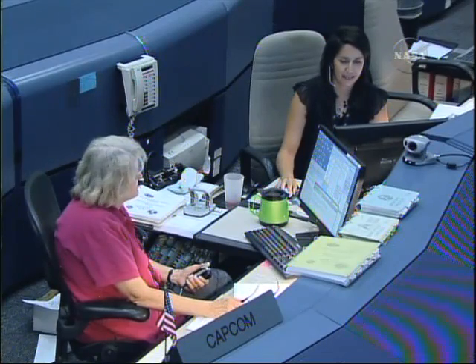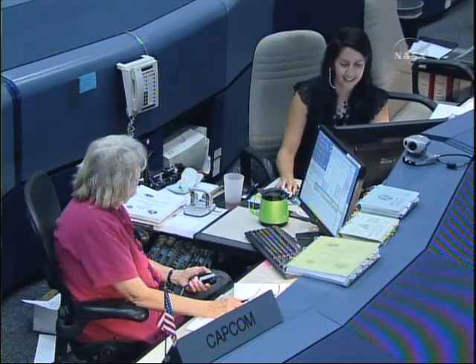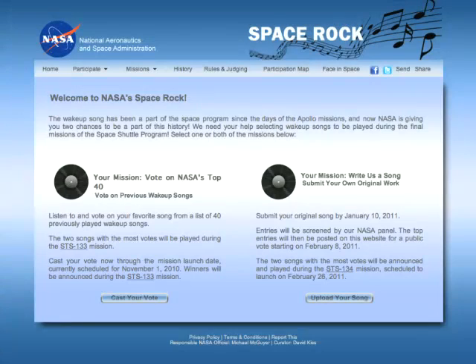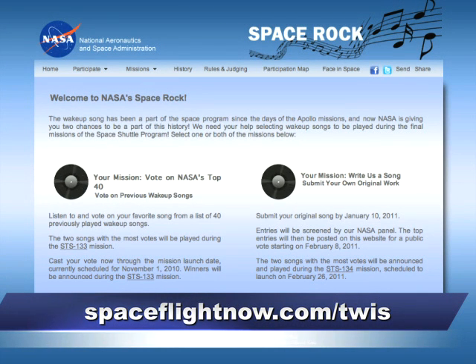The crew was recently at KSC for a crew equipment interface test — a last chance for the crew to personally look over the orbiter and payload before flight. For these final missions, NASA is getting the public involved in selecting some of the wake-up songs that rouse the astronauts out of bed every morning on orbit. Traditionally, crew members, family and friends make the picks, but now you can get in on the action too. Check out the song contest — you can find that link on our page at spaceflightnow.com/twist for details.